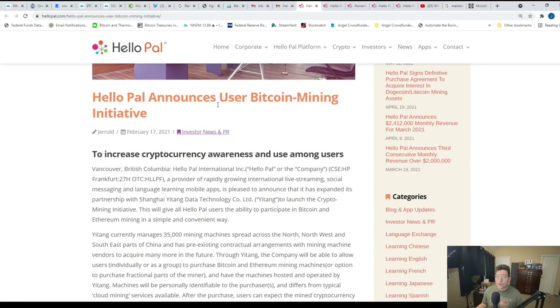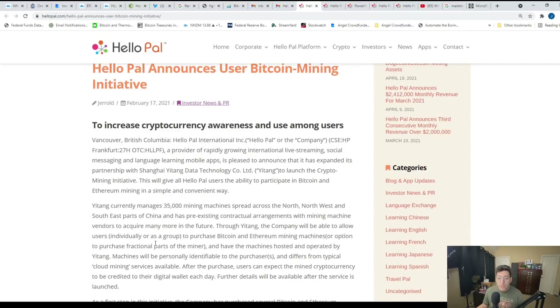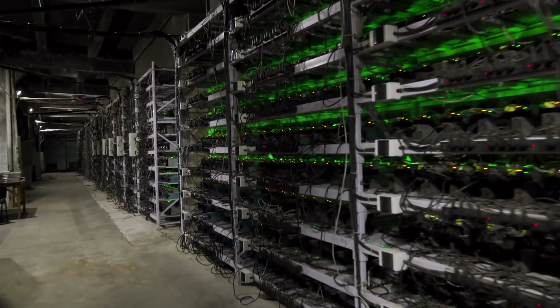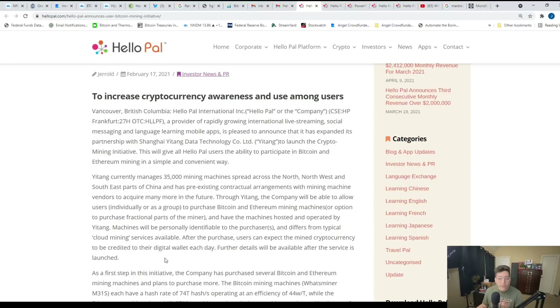Remember that back in February, before their run, they did announce user Bitcoin mining within the platform. They were planning on expanding their partnership with Shanghai Yitang Data Technology, which is a mining initiative. This would ultimately give users of HelloPal the ability to participate in Bitcoin and Ethereum mining in a simple and convenient way. Users would be allowed to purchase Bitcoin and Ethereum mining machines and then have those machines hosted and operated by Yitang. The machines will be personally identifiable to the purchasers. Out of 35,000 machines, each batch of around 35 would have a personal identifier indicating who owns those machines and how much cryptocurrency goes to each individual person. Users can expect the mined cryptocurrencies to be credited to their digital wallets each day.